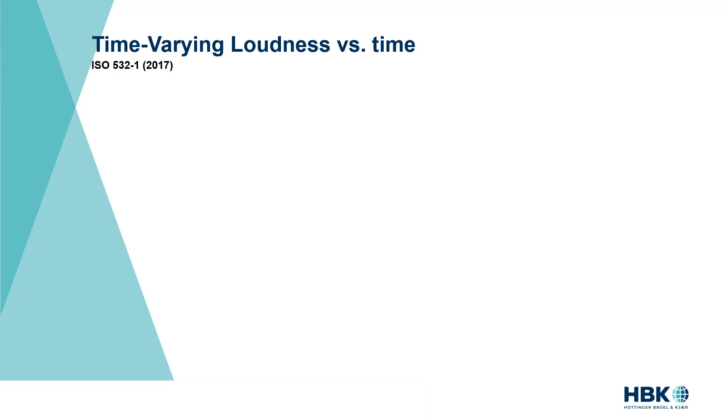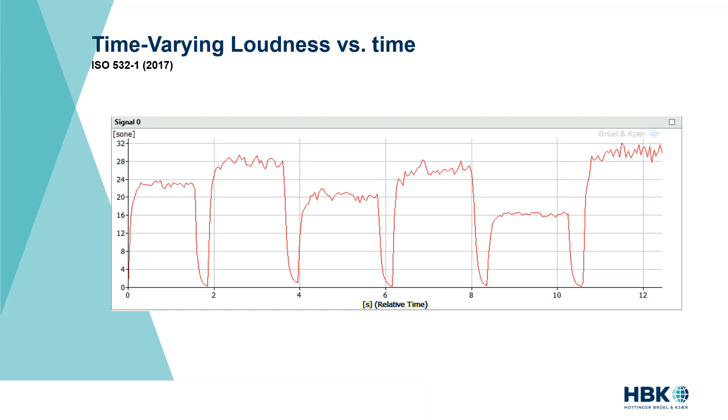This metric is called the time-varying loudness. It is now part of an ISO standard — ISO 532-1 from 2017. Let me show you the time-varying loudness metric versus time for the six industrial sounds. Clearly in that example we can rank the loudness of the six sounds from a human perspective. This metric does a great job transforming the Pascal — a real physics unit — into sones, the time-varying loudness unit.